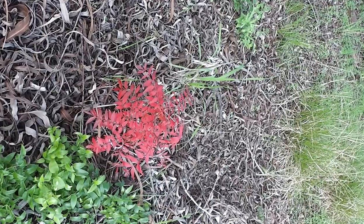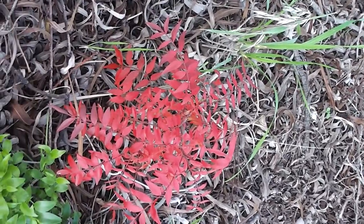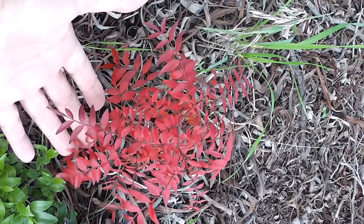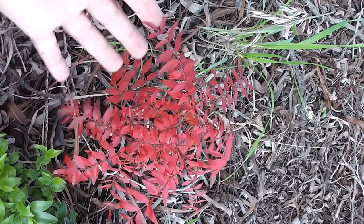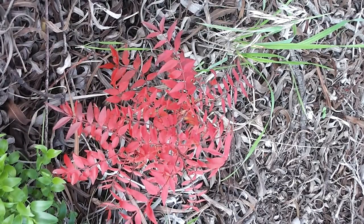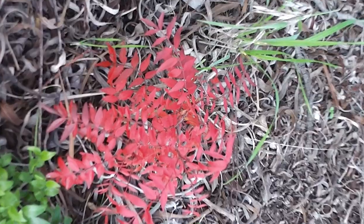Look at the colour on that little one growing in the forest — a little seedling. Isn't it amazing? Look at the colour, so strong. The promise of everything it's going to become. Imagine how it will be aflame in a few years' time. What a giant it will be — a giant.